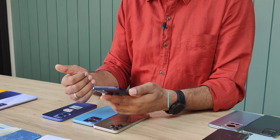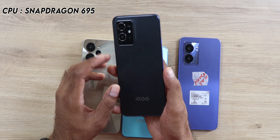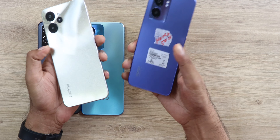Another phone you can get is the Vivo T1 or the iQOO Z6, which has nearly the same specs. You're getting an FHD 120Hz LCD display and the Snapdragon 695 CPU, which is slightly better than the Snapdragon 4 Gen 1. The cons of these two phones are the slightly fewer 5G bands and the charging rate at this price segment.